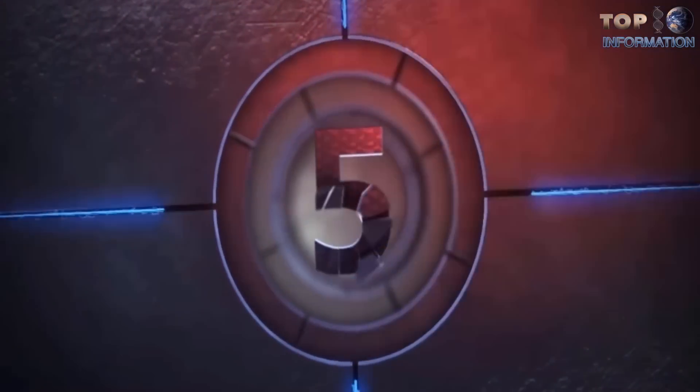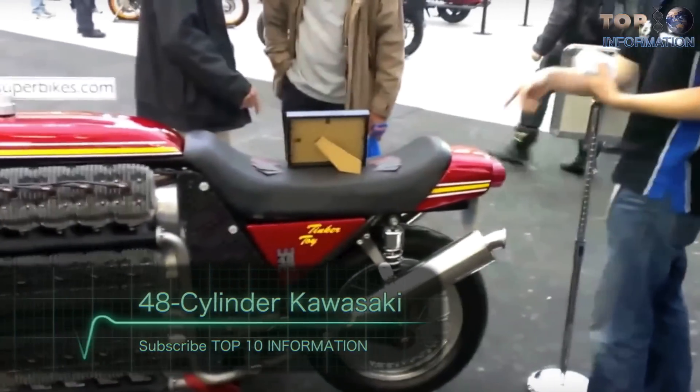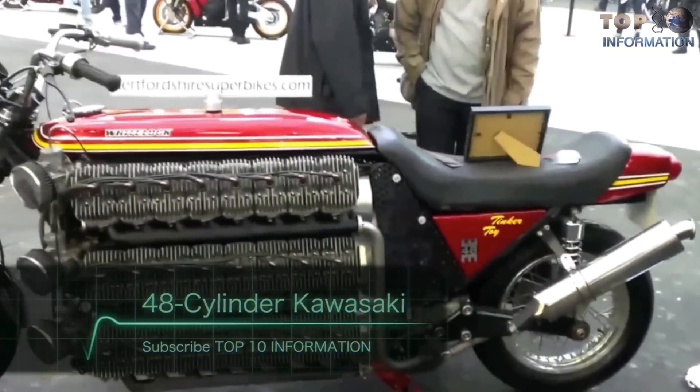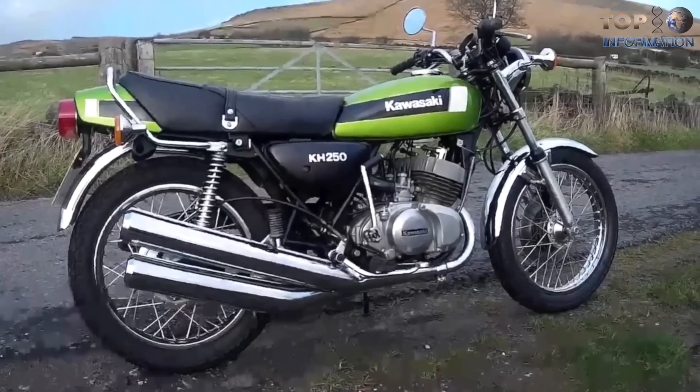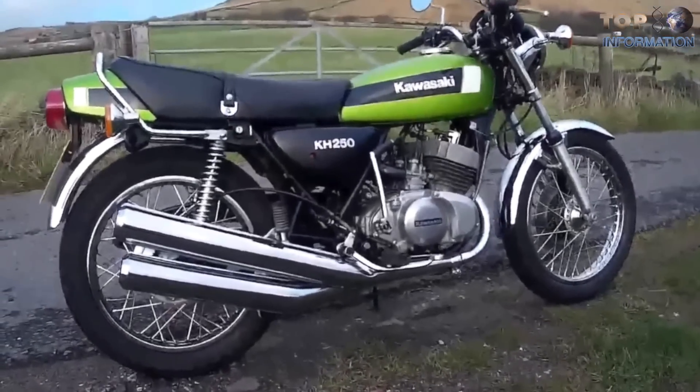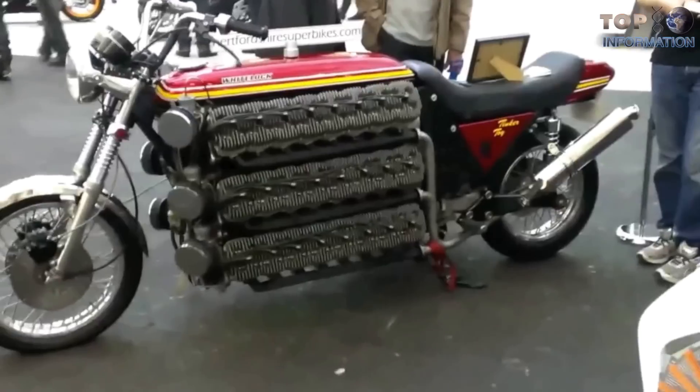Number five: the 48-cylinder Kawasaki. Each of this vehicle's 48 cylinders comes from a Kawasaki KH-250 triple, put together in six rows of eight cylinders each.